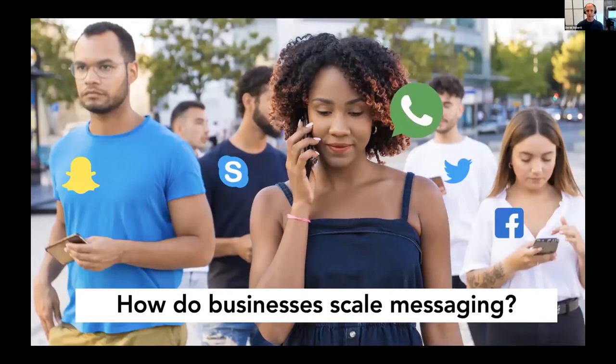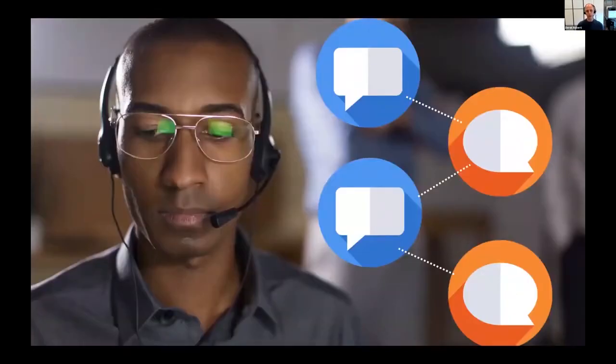Many companies have seen the value of offering live chat — human chat — through different channels to their customers. But the challenge of live messaging for businesses is scale: how do we keep up with the volume of messages that our customers might send over the many different messaging channels they use? The only way we can carry on a dialogue with our customers at scale is through conversational automation. Instead of having people handling every interaction, we have people design interactions, teaching AI systems how to understand and fulfill customer needs, and enabling the system to start learning on its own based on feedback.